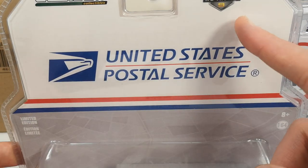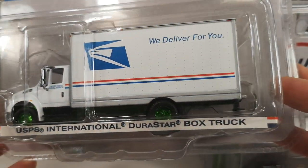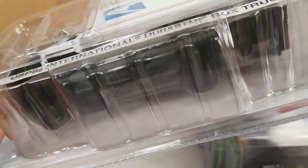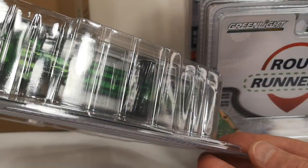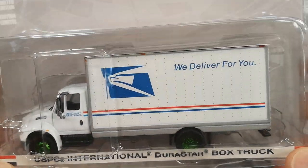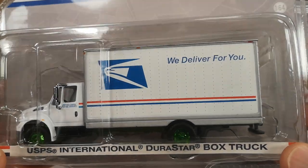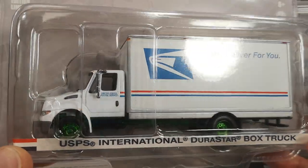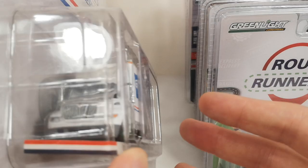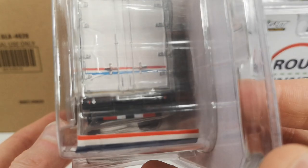HD Trucks Series 9 — United States Postal Service, USPS International Durastar Box Truck. The Green Machine version was also only 50 cents more than the regular, so I chose the Green Machine version. I have a Fram version of this also as a Green Machine, but I'm not really into that deco. I like this deco more. Tom's also has a Michelin version of this which I also like, but that one was not reduced in price. You can see the front end with the lens headlights, which is not very common for Greenlight.